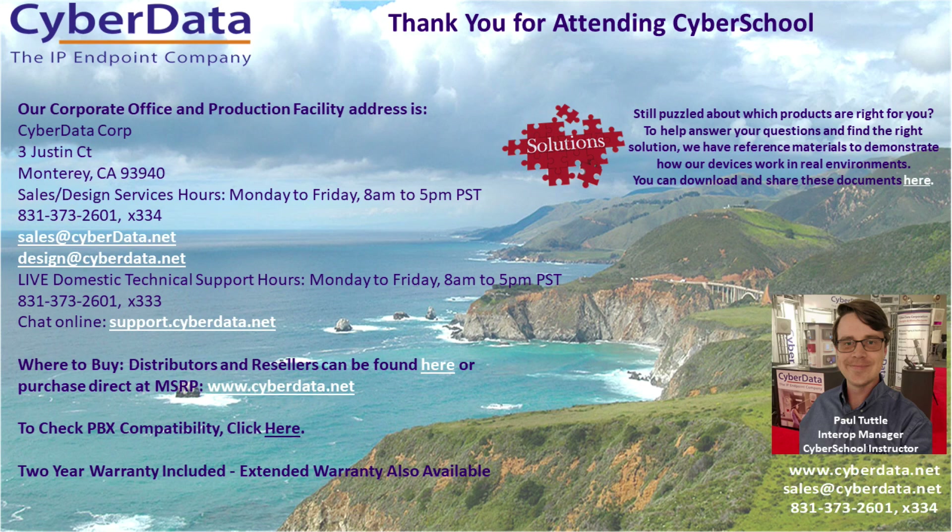Thank you for watching this edition of CyberSchool. If you have any questions, please get in contact with our sales department by email at sales@cyberdata.net or by phone at 831-373-2601 extension 334. Please make sure to like this video and subscribe for more content like this from CyberData.